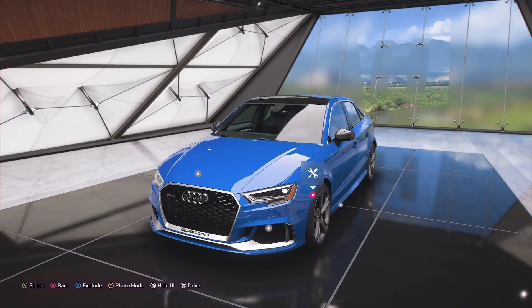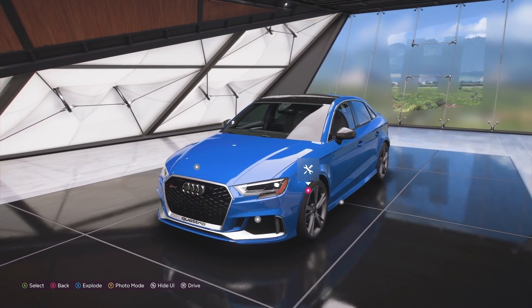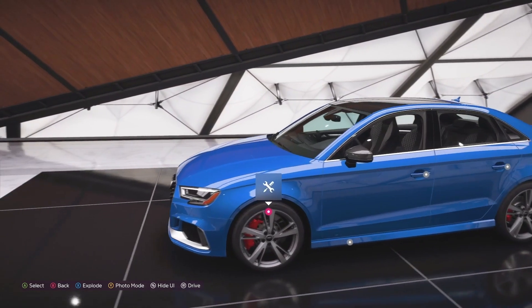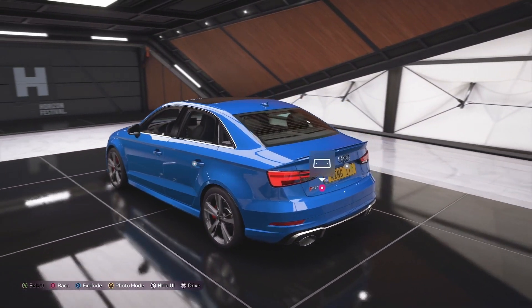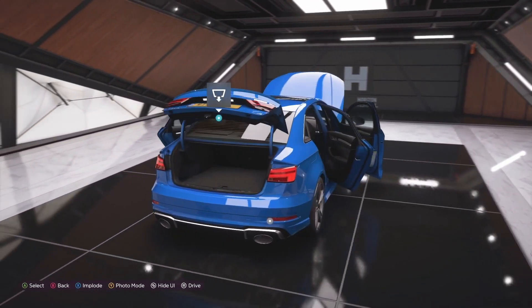Ladies and gentlemen, welcome to Wing It Sim Racing. For today's video, we are going to drive one of my favorite cars out there. It is an Audi A3, but a very special A3 — this is the RS3 sedan.